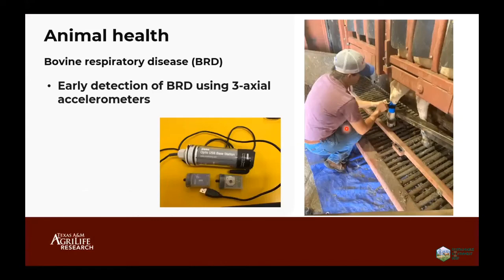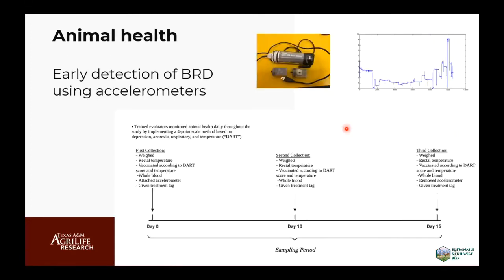What I'm trying to do now is early detection of BRD using 3-axis accelerometers — using movement to predict if calves are sick or not. We did a trial where we installed accelerometers in calves that were healthy with no symptoms, and calves scored one, two, and three. We monitored these calves for 15 days. On day zero, we brought them to the processing barn, collected blood samples to see if they were really sick, along with body weight and temperature. Then day 10 and day 15.